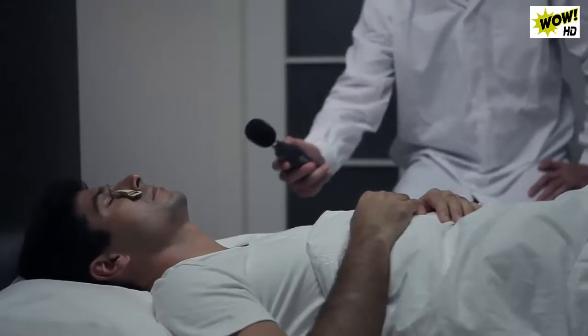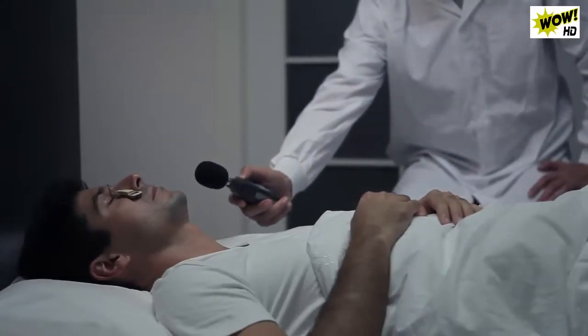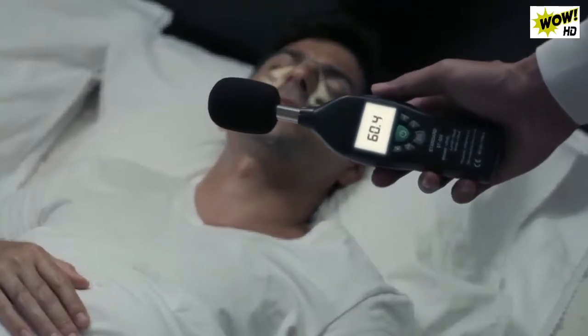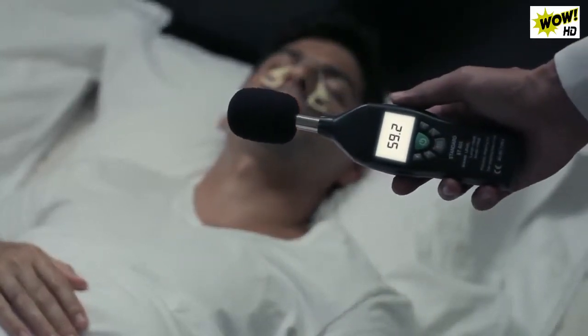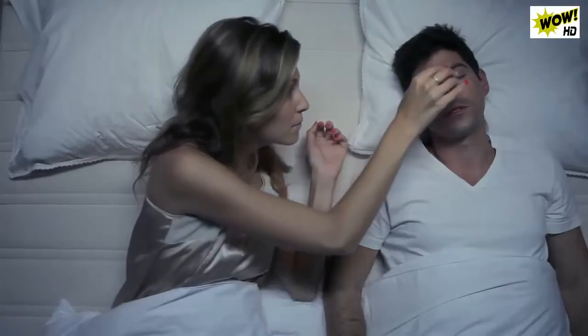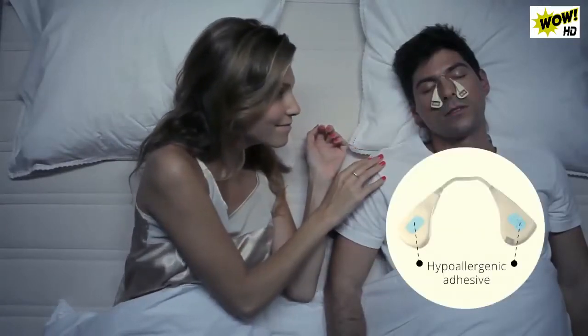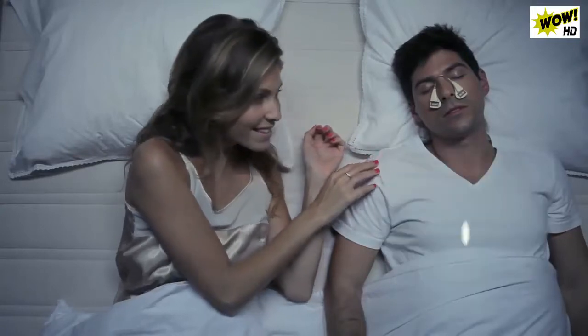Using vast experience with ANC technology and sleeping experts, the Silent Partner was designed and developed to be effective from as close as 20 cm away. Place Silent Partner over your nose and gently adhere it to your face. The hypoallergenic adhesive will secure the device in place comfortably while you sleep.